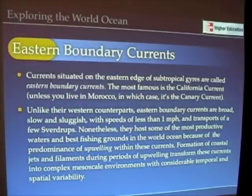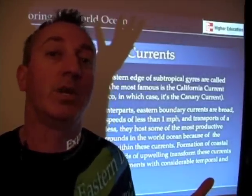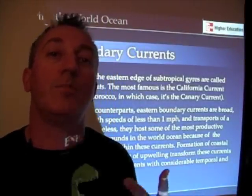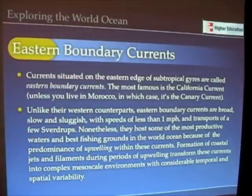Eastern boundary currents tend to be broader. They tend to be slow and sluggish, with speeds of less than one mile per hour, in contrast to the Gulf Stream with its speeds of five to six miles per hour. They tend to transport much less water than the western boundary currents.